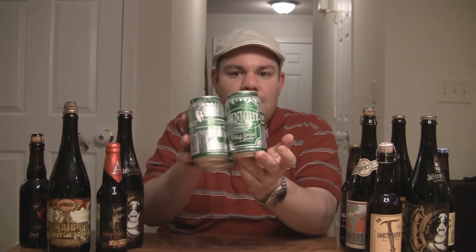Let me get into a glass — you know how it smells, tastes — and give you guys the verdict on Oscar Blues Goodnight Imperial Red Ale.